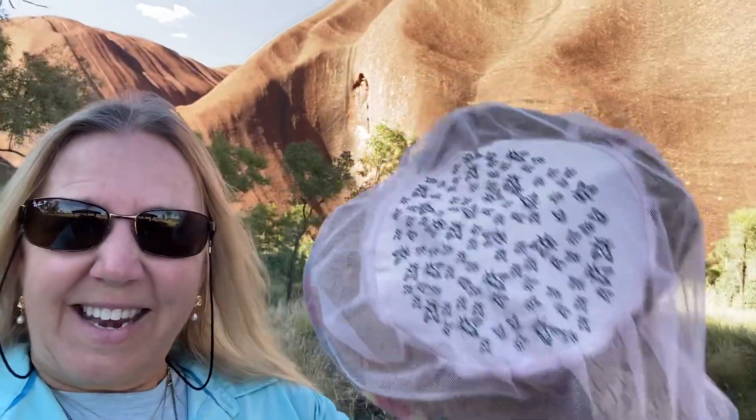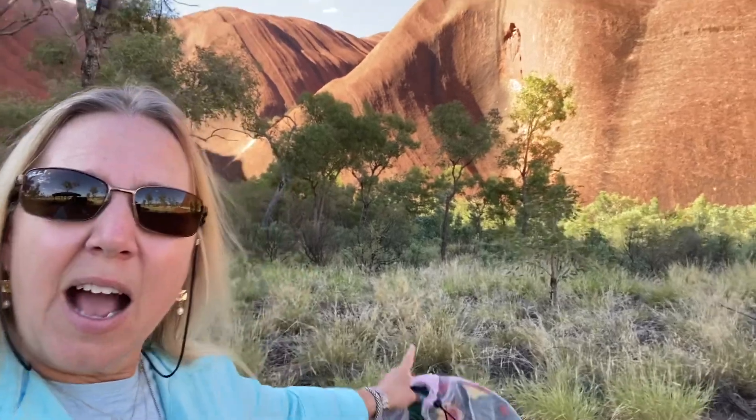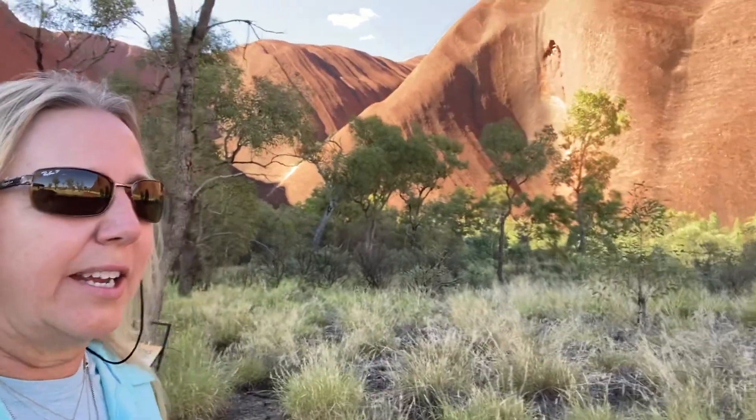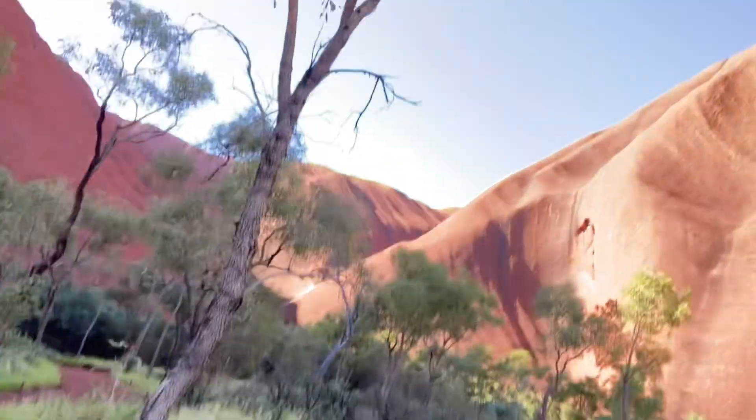You're going to have to have these nets over your hats. A lot of the trees that you see around here are desert oaks. So let's just take a walk and look around.